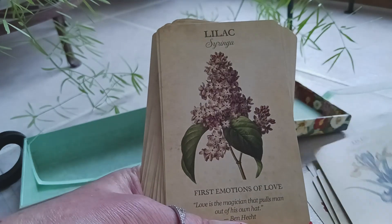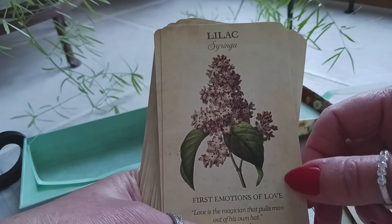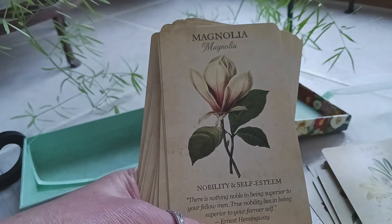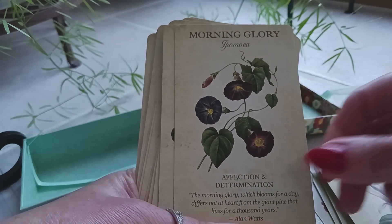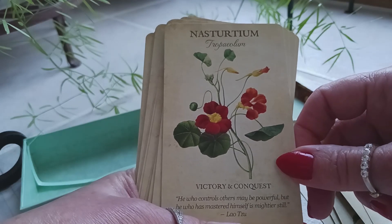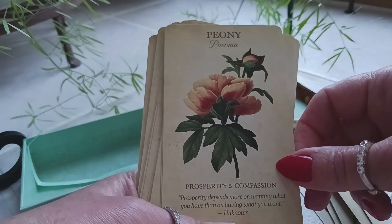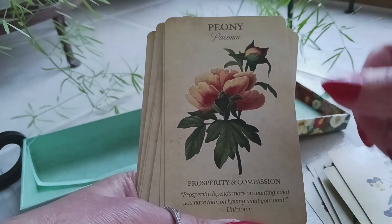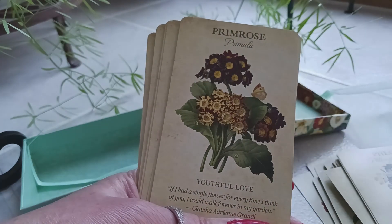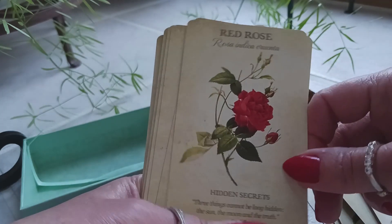Continuing through the cards: iris, lilac — I love lilacs, I love the smell of live lilacs, they are absolutely gorgeous — lily, magnolia, morning glory, nasturtium, pansy, peony — I have peony bushes in my yard and they have a beautiful fragrance as well — phlox, primrose, and pink rose.